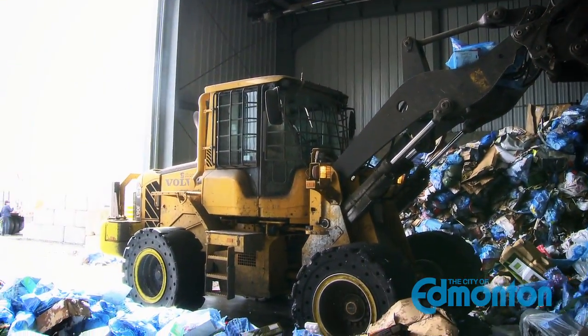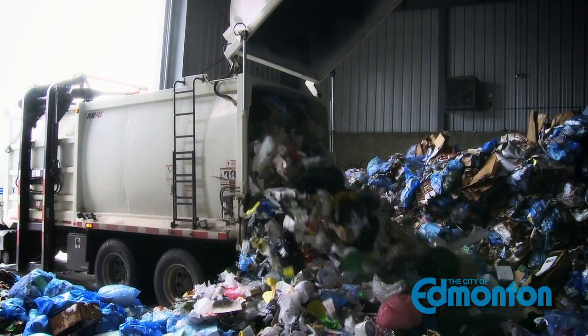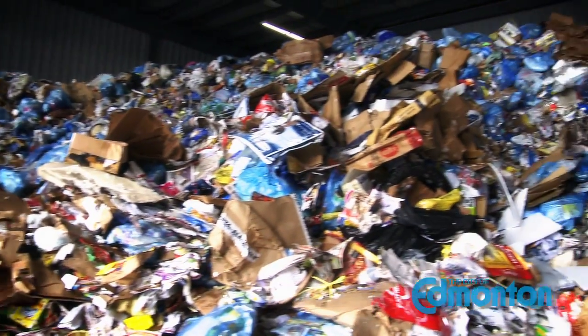We're standing on the tip floor. Every day, trucks arrive from all over the city to drop their loads of recyclables. We receive about 200 tons every day — that's well over a hundred truckloads. We've got a lot of sorting to do.